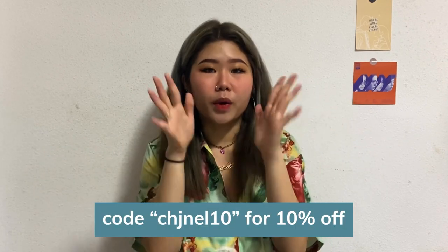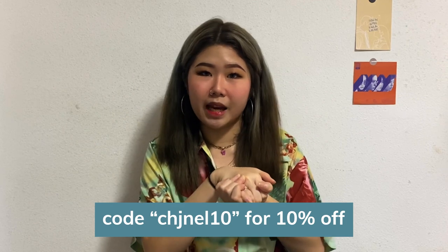Kids, please don't follow my example — please save up your money. Before we proceed, if you guys like the lenses I'm wearing today, they're actually from Habakristi. Feel free to use my code CHANEL10 to get 10% off when you purchase their lenses on their website.